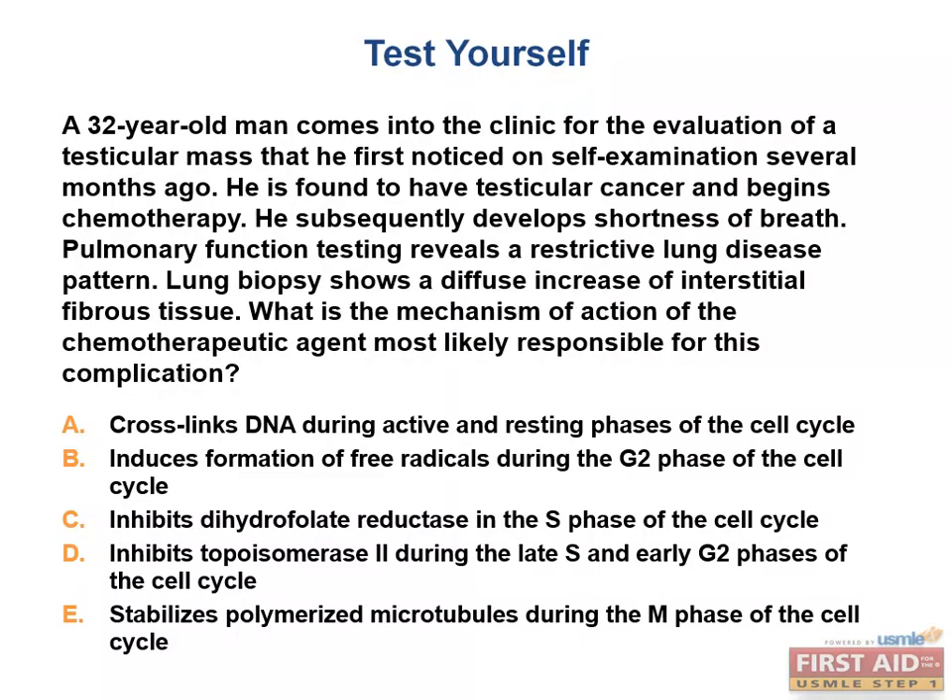The answer choices are: (A) cross-links DNA during active and resting phases of the cell cycle; (B) induces formation of free radicals during the G2 phase of the cell cycle; (C) inhibits dihydrofolate reductase in the S phase of the cell cycle; (D) inhibits topoisomerase II in late S and early G2 phases of the cell cycle; (E) stabilizes polymerized microtubules during the M phase of the cell cycle.